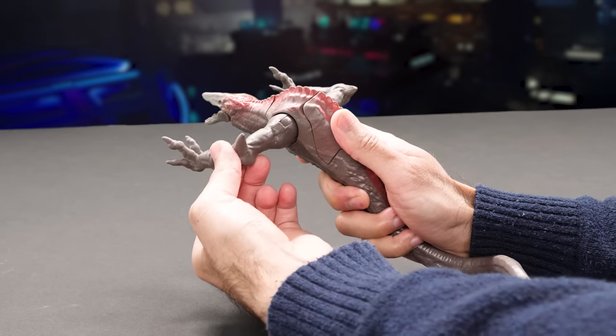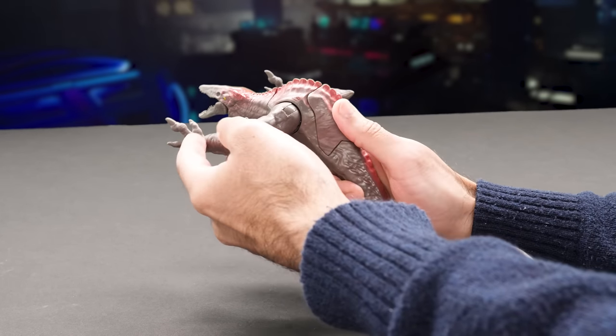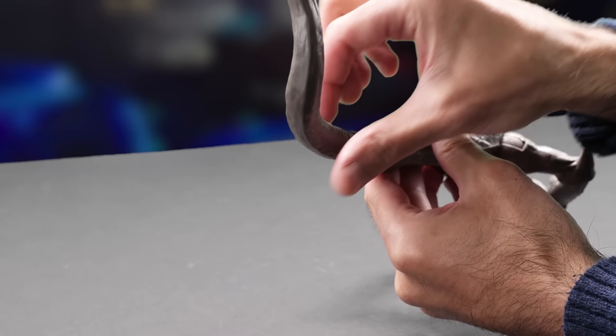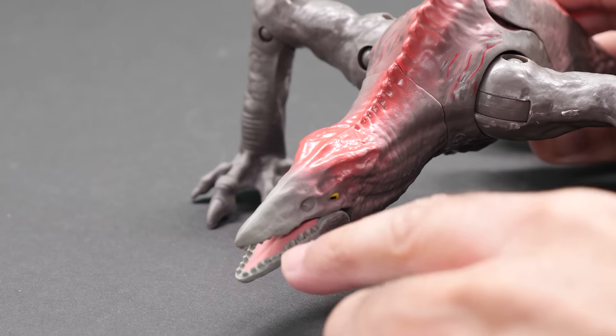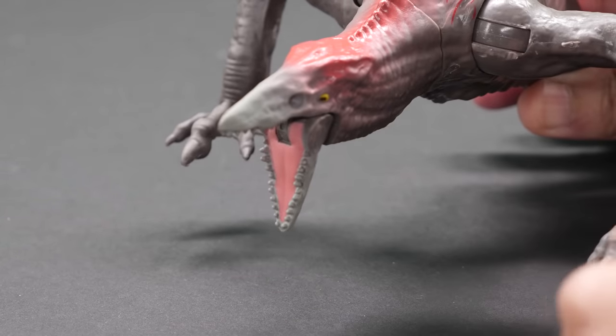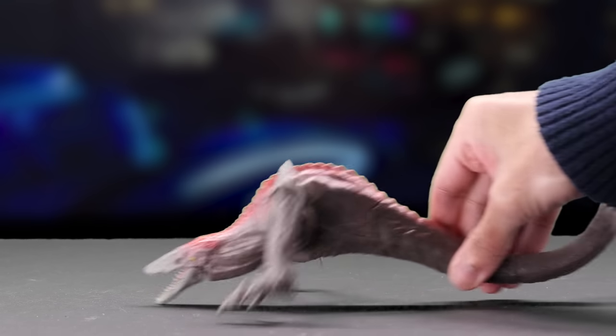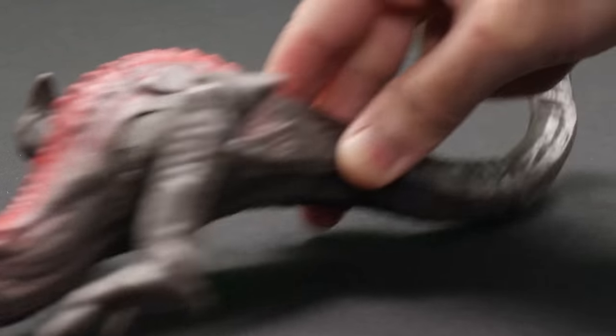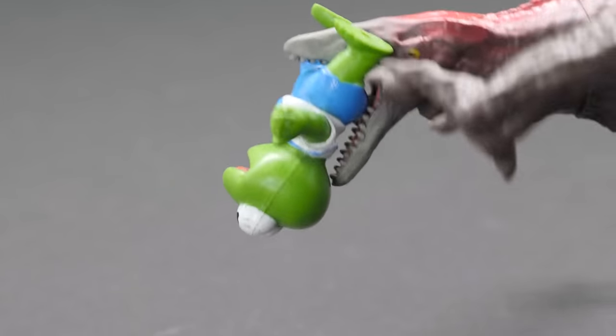He has great articulation — rotate his shoulder and even his elbow to create a wide variety of dynamic poses. His tail is on a ball joint and his jaws swing open too. I would love to have this as a pet. I would feed him just about every creature so he could grow to the size of a T-Rex. You know what'd be fun after that? Using him as bait.